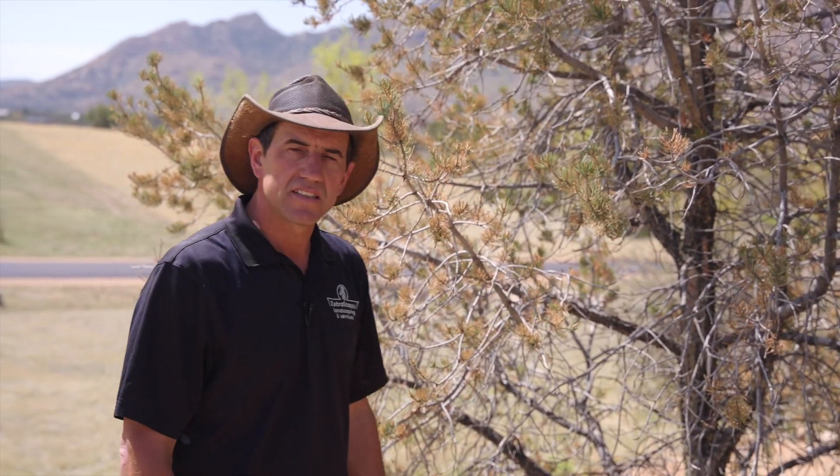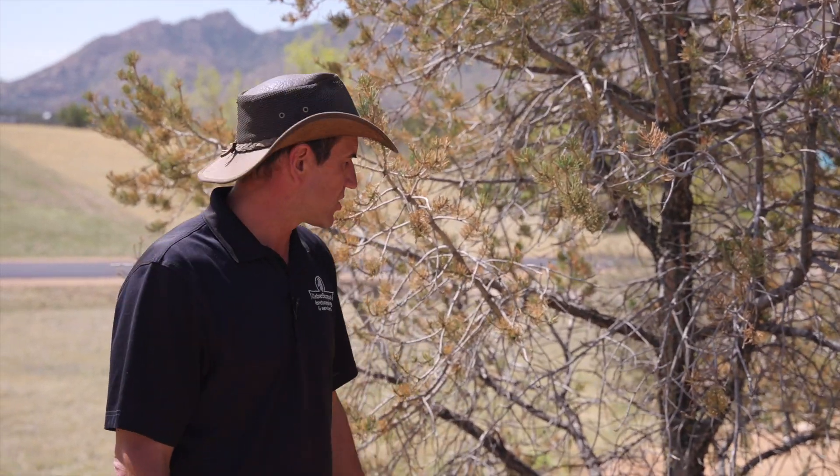This is Rodney with Zebrascapes. We're here at American Ranch looking at pine trees and identifying the disease that's out here all over northern Arizona.